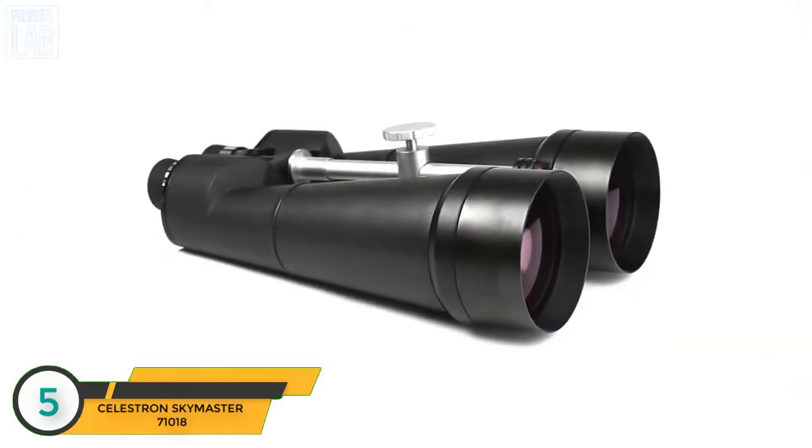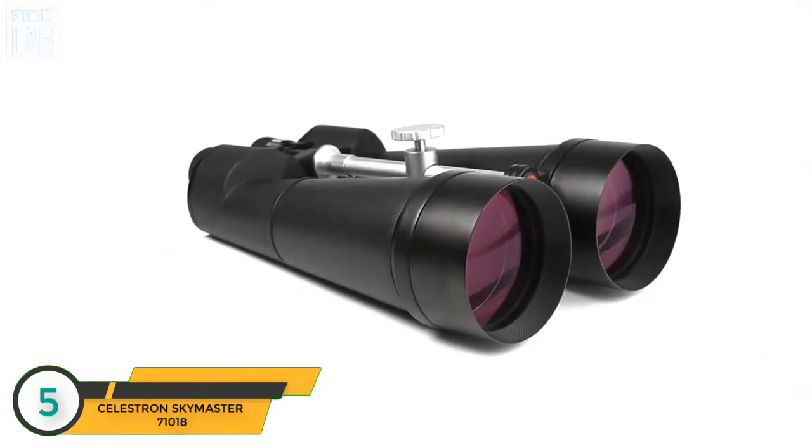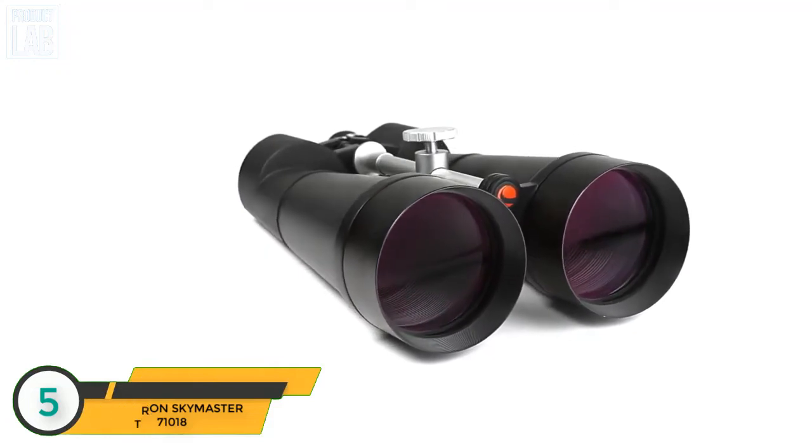Take your favorite outdoor hobbies to the next level with detailed, high-magnification views from a pair of SkyMaster binoculars.